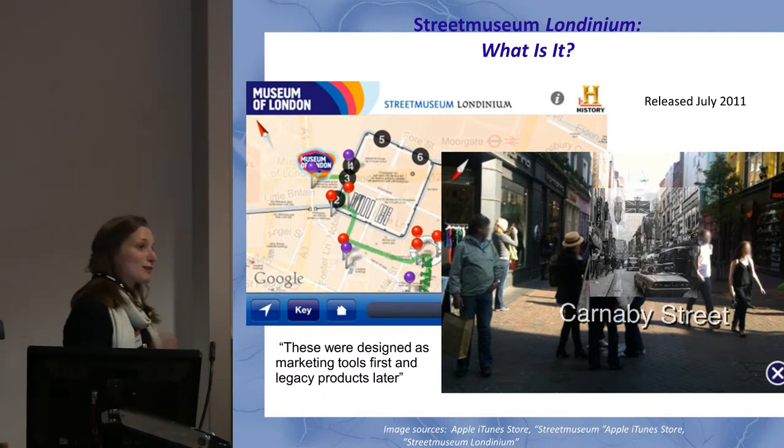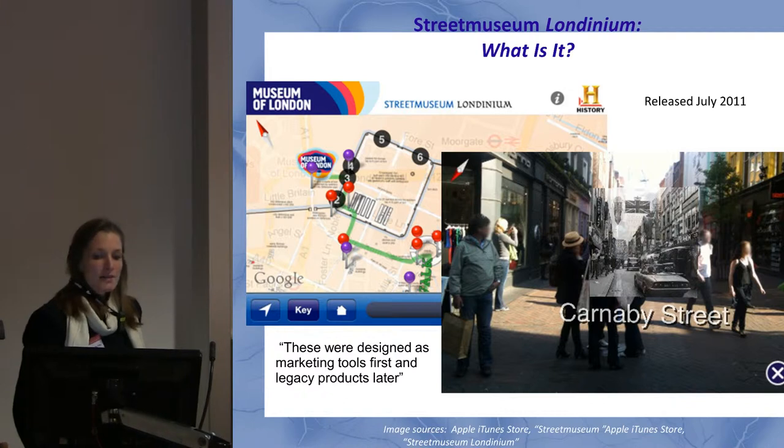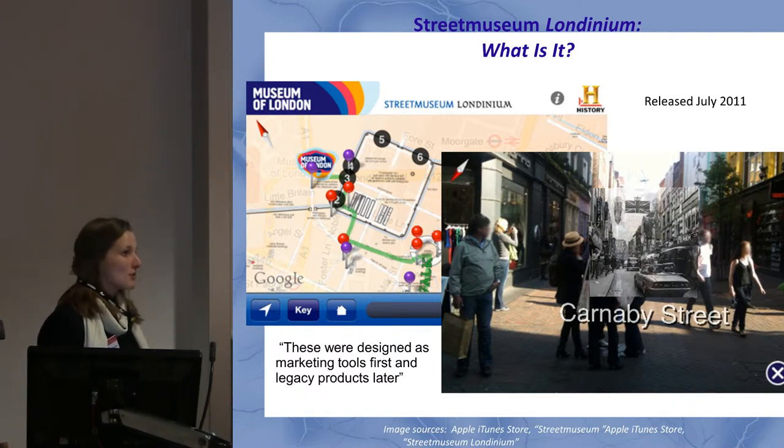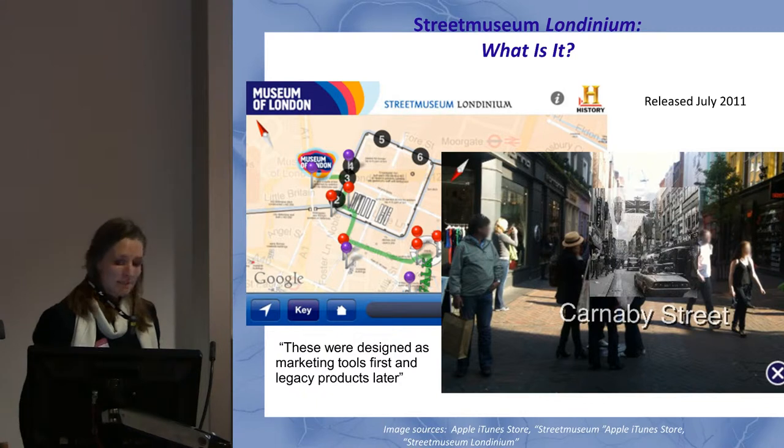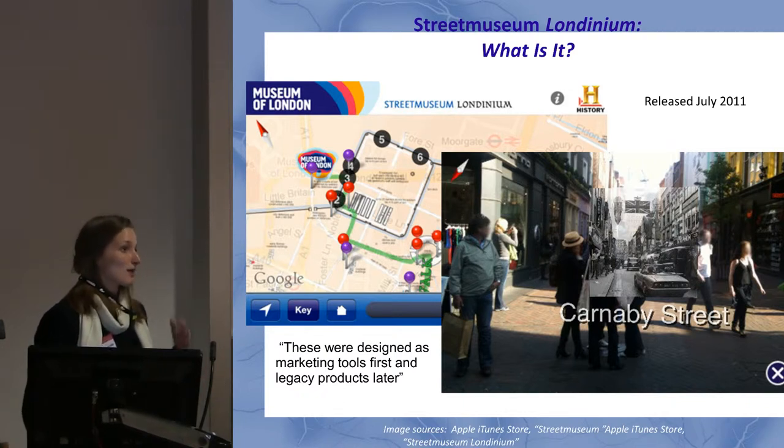I'm going to go through it really briefly, so if I miss anything that people from the Museum of London think is important, please add that in later. It's an app that you use on your iPad or iPhone. It teaches you about Rome and London, and it was designed to follow on the heels of another app called Street Museum, supposed to be a step up from that.